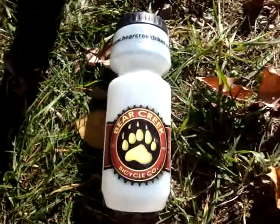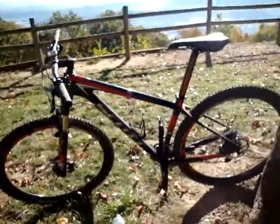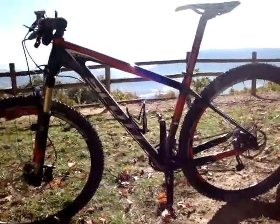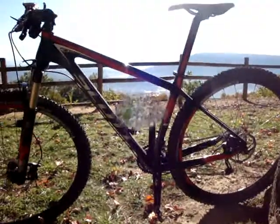Hey, David here for Bear Creek Bike. We are riding the Scott Scale 29er Expert 2012 model. Just a really amazing bike. This bike is 24 pounds out of the box.